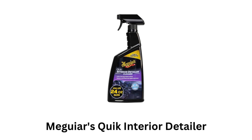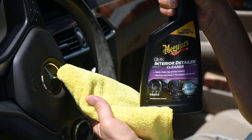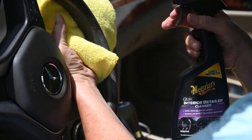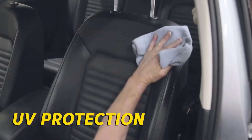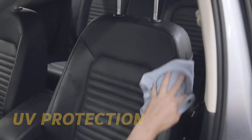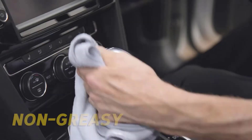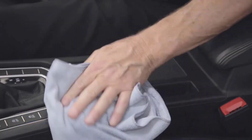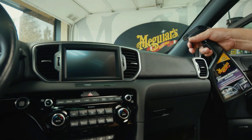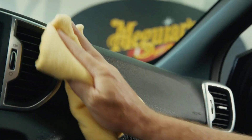4. Meguiar's Quick Interior Detailer. It is safe to use on a variety of surfaces, including plastic, vinyl, leather, rubber, and even LCD screens. It helps remove dust, dirt, and light grime without leaving any residue or streaks. Its spray-on formula makes it easy to clean and refresh your car's interior in minutes. Simply spray it on the surface and wipe it off with a microfiber cloth for an instant clean look.